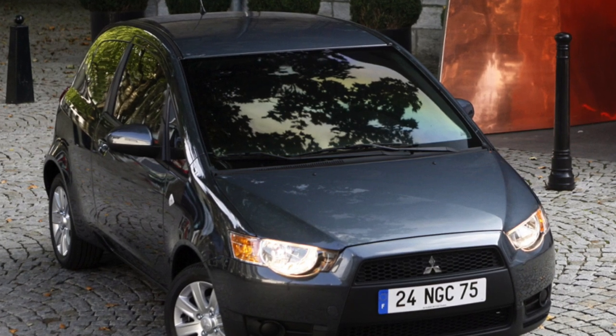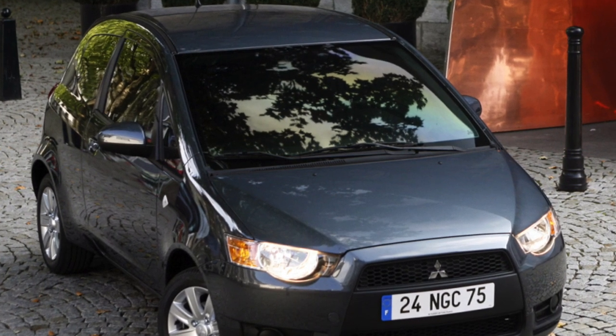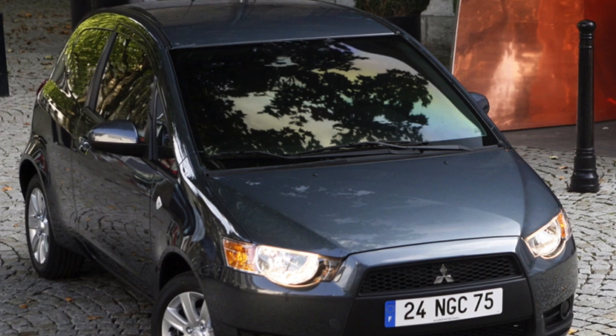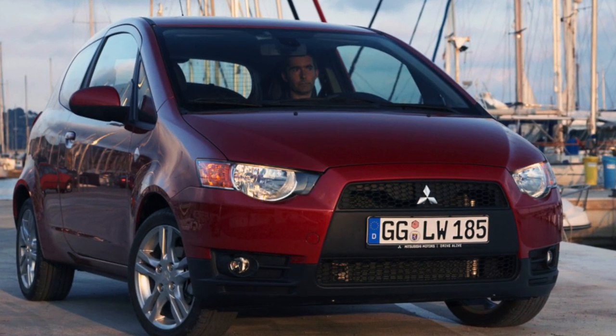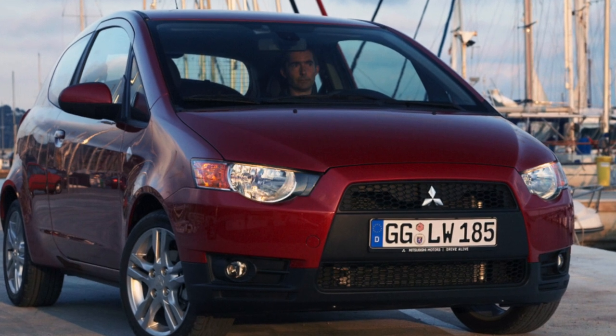Over the past 10 years, generations of models have begun to change more and more often. Close to the 10-year production period, only a few can boast. One of these centenarians is the small Mitsubishi Colt.